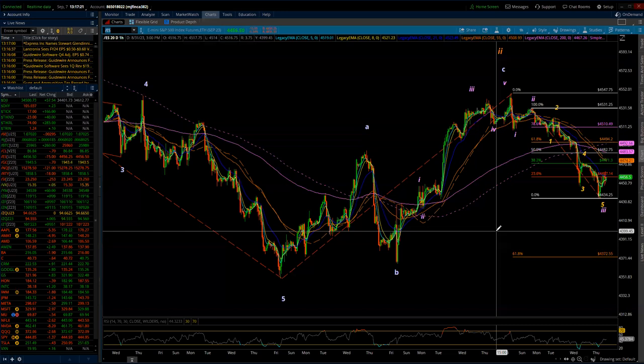This is the Elliott Wave update for the S&P 500 and the NASDAQ 100 for Thursday, September the 7th, 2023. The market did kick in a little bit to the downside today, so I'm going to jump right into here. We're just going to start right on the hourly chart. I have no changes to make to the larger picture.